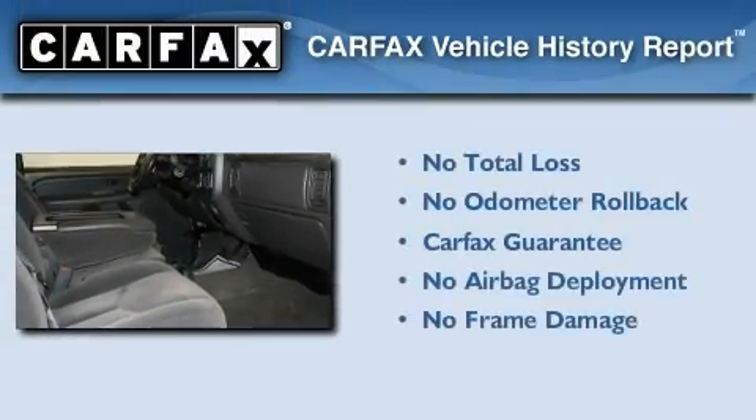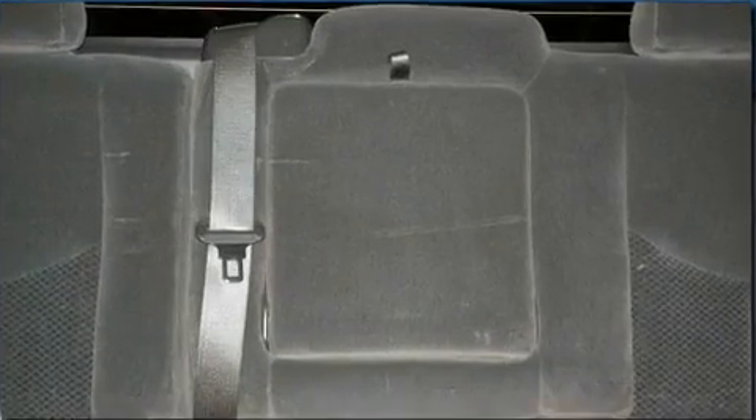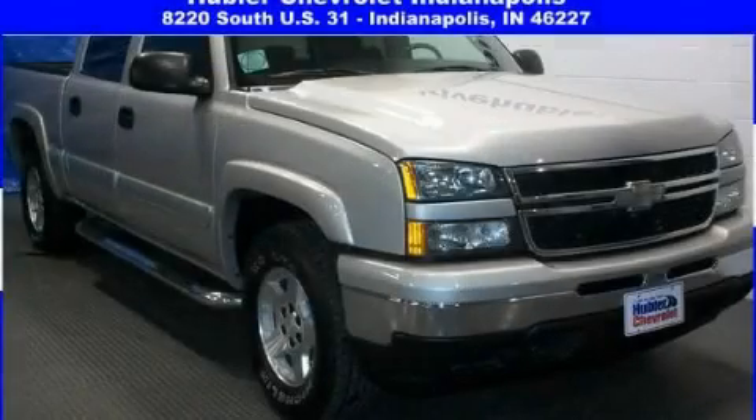Not to mention that this Chevrolet qualifies for the Carfax Buyback Guarantee. This vehicle is sure to sell fast. Call and arrange your test drive today.